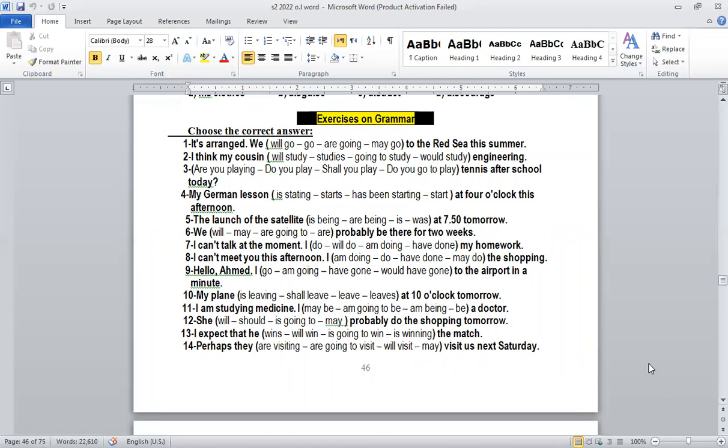Number four: 'My German lesson starts at four o'clock.' That means we are talking about a schedule or timetable. When we talk about a schedule or timetable, the tense used is present simple. So: 'My German lesson starts.' We use 'starts' because we have a fixed time — four o'clock — so present simple for fixed times.